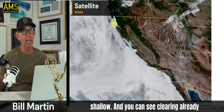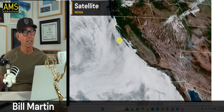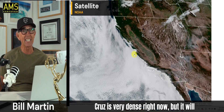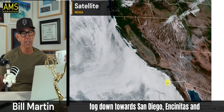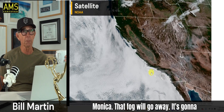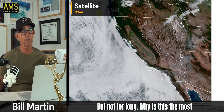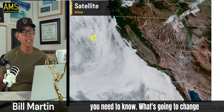You can see the fog and it's shallow. You can see clearing already this morning at Cape Mendocino, up at Point Arena. Point Reyes has fog. Fog in Santa Cruz is very dense right now, but it will clear. You can see the fog down towards San Diego, Encinitas, Laguna Beach, Malibu, and Santa Monica — that fog will go away. It's going to be a nice day all along the coast today. The fog's dense now — it may seem gloomy, but not for long. This is the most important map because you can tell everything you need to know.